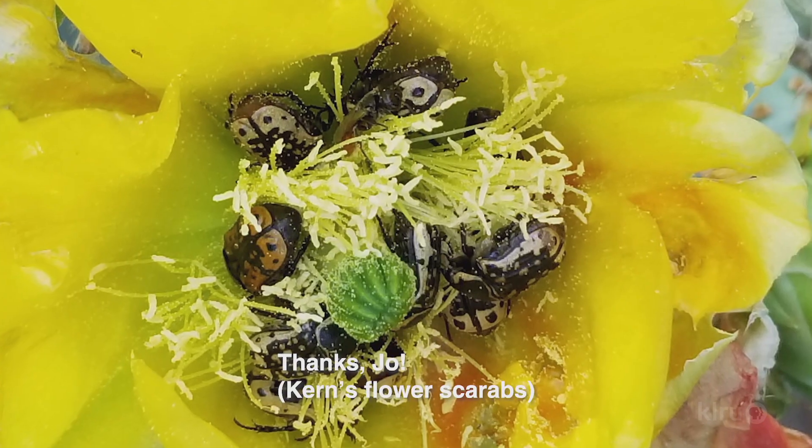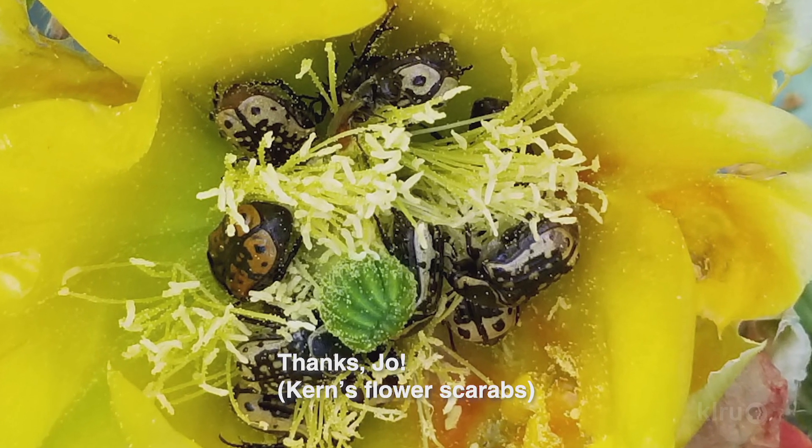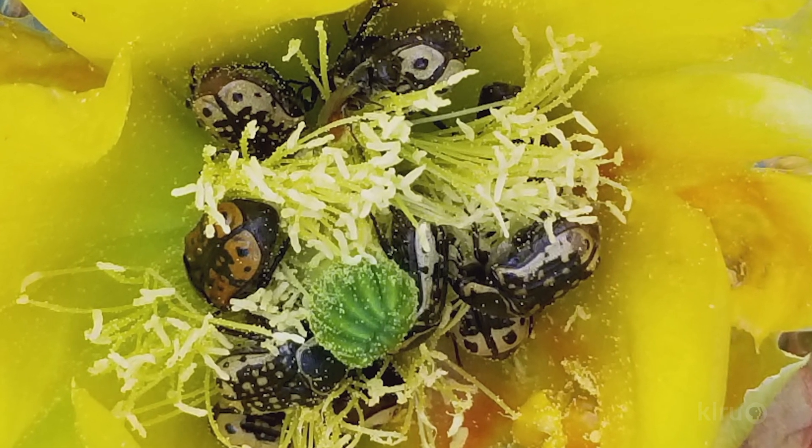Wizzy also answers a question from Joe Dicer in Mason about beetles on her cactus flowers. These are Kern's flower scarabs that feed on the pollen of many plant species, including roses, irises, and certain grasses. Although they can be controlled, we recommend leaving them alone.